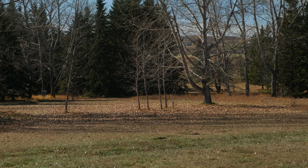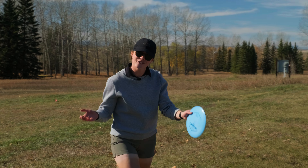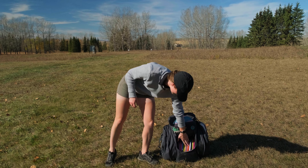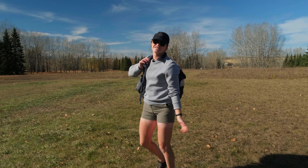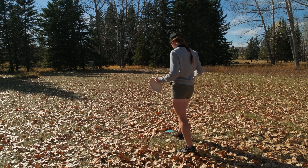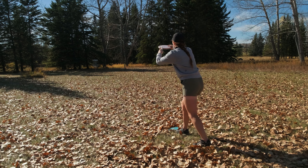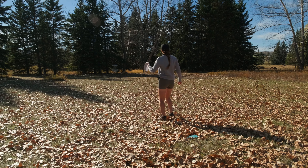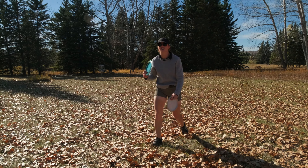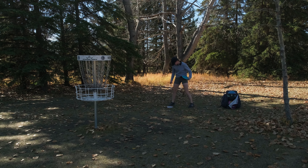After moving the leaves so I don't slip, I'm going to have myself a nice jump putt just up to the basket. Awesome, that looks perfect — just a nice easy little tap-in now.